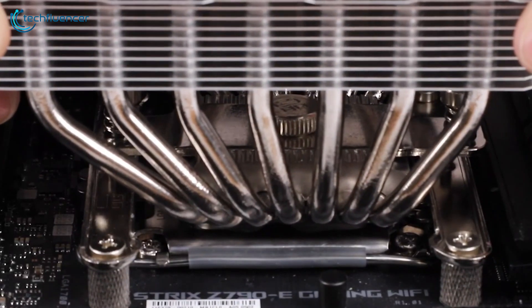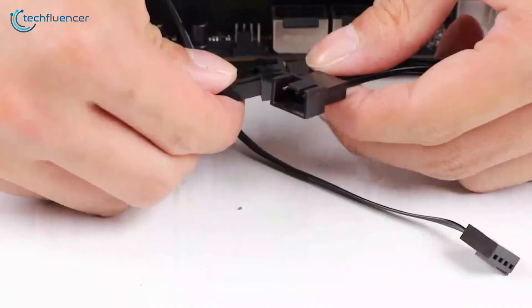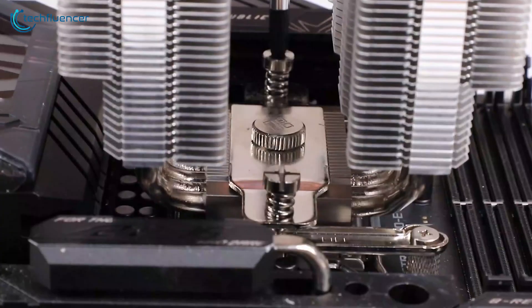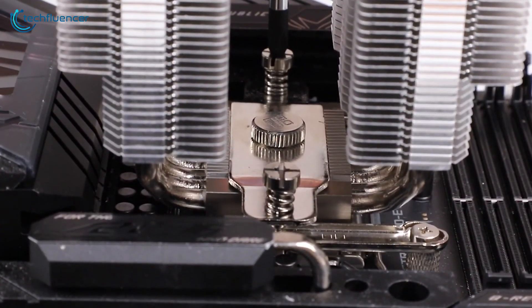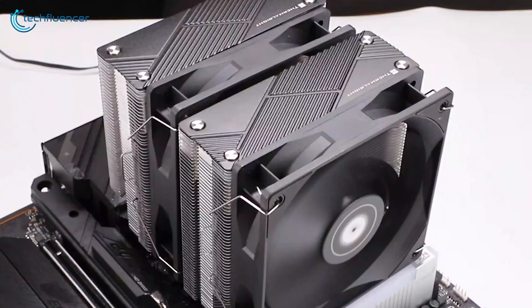The only downside is the complex installation process, as it has multiple connectors for Intel and AMD processors. However, once installed, it becomes one of the nicest choices for your 9700X PC build. Overall, it's a high-quality, affordable option for your CPU.